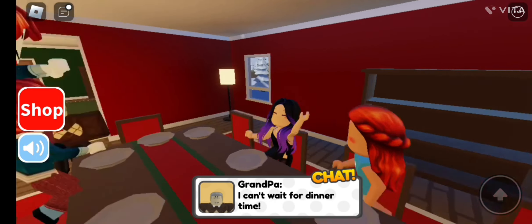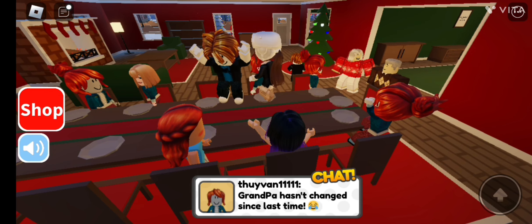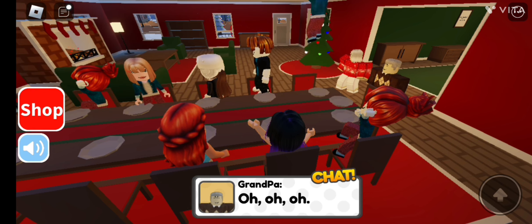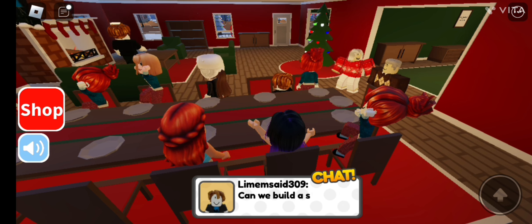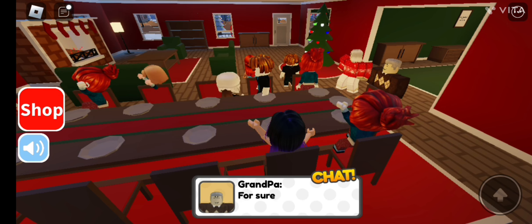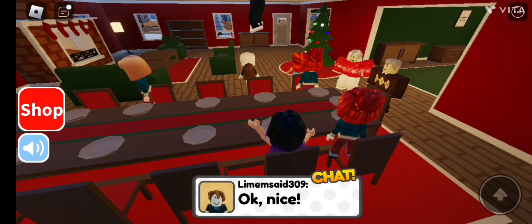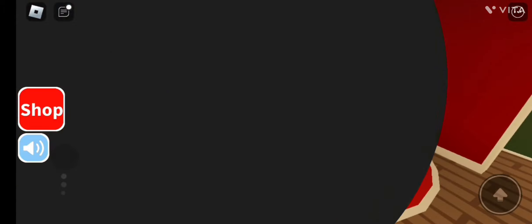Grandpa says he can't wait for dinner time — grandpa hasn't changed since last time! Everyone's just making fun of grandpa. Can we build a snowman? That would be nice! 'For sure, but outside' — not in the house obviously. Stay in the garden. 'I'll call you when dinner is ready.' Okay grandma!